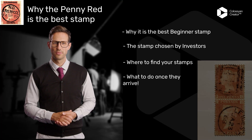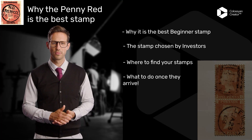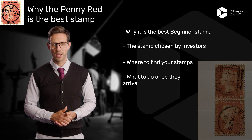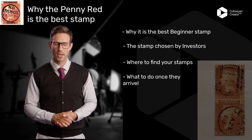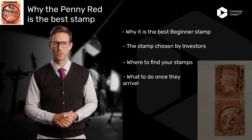Welcome to the world of philately, where history meets finance. Today we're talking about one of the most iconic stamps in the world, the Penny Red. This little piece of history has been in circulation since the mid-1800s and has stood the test of time. It's widely considered a must-have item for any serious stamp collector, and for good reason.